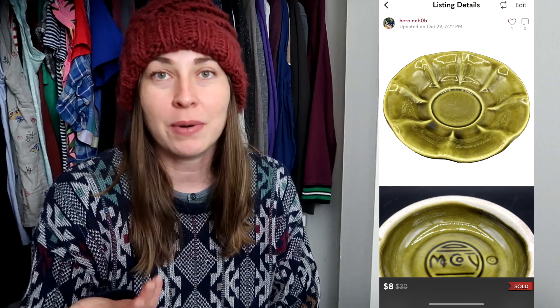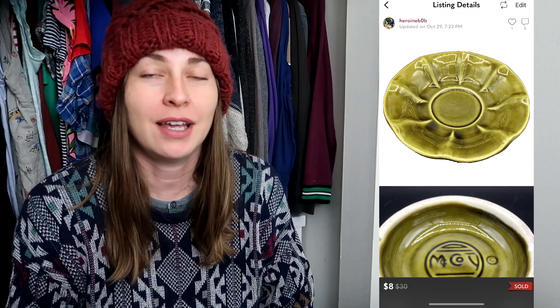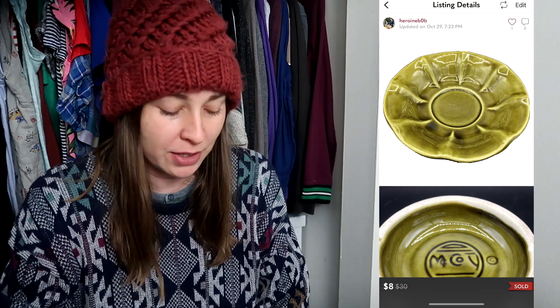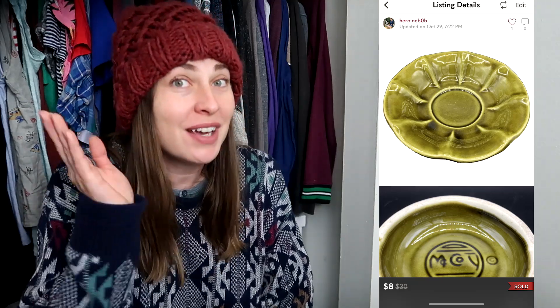Poshmark takes $2.95, so I made like $3 or $4 from the sale, and I saved a piece of American pottery. For me personally, this was a win, and I have the space, so I'm perfectly okay with storing it. Do I recommend you pick it up? Probably not, but I'll do it — you can just leave it for me.